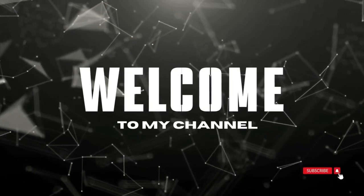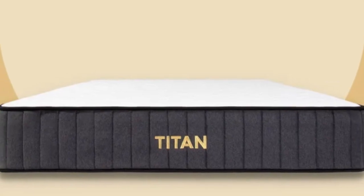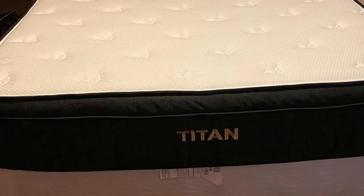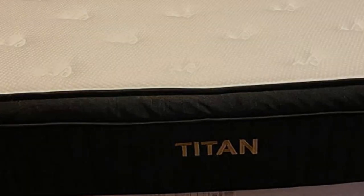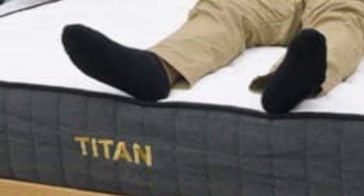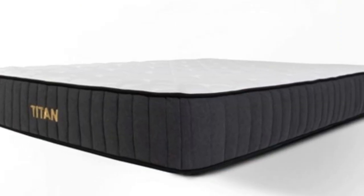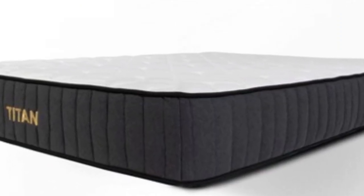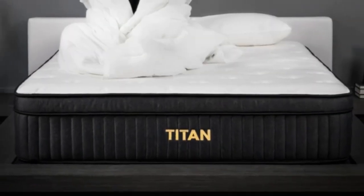Welcome to my channel. Who it's best for: teens who weigh more than 230 pounds, hot sleepers, and budget-conscious shoppers. Highlights include an ultra-firm hybrid design that offers exceptional support, steady airflow, and an optional cooling cover that helps ensure excellent overall cooling.